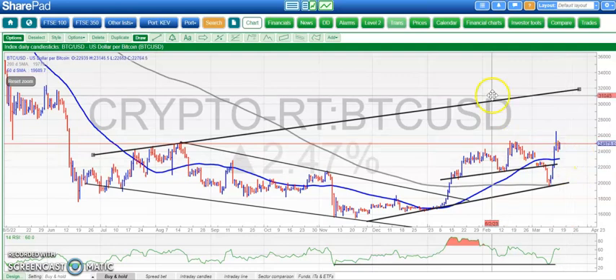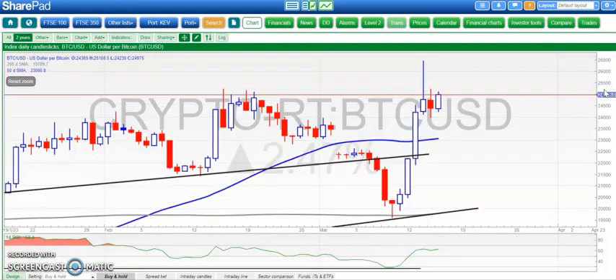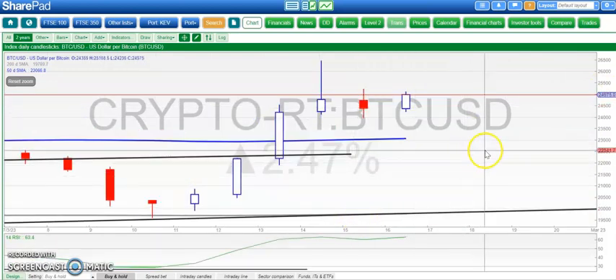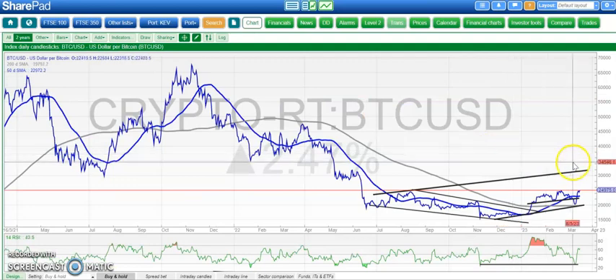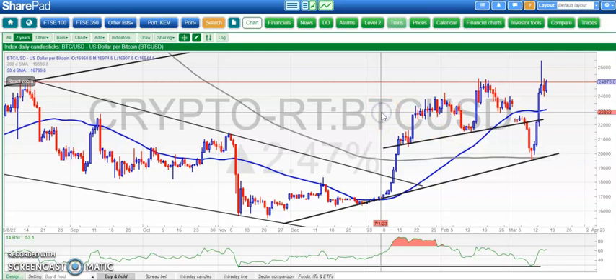We've got the 50-day line rising. We closed the gap down that we had at the beginning of March — another positive — and just waiting now for the 200-day moving average to start rising to give us an even better look. So 32,000 looks reasonably well set for this market, especially while we remain above the 50-day line around the 23,000 level.